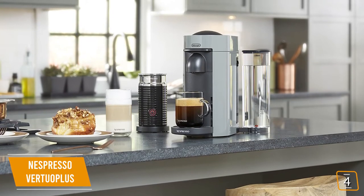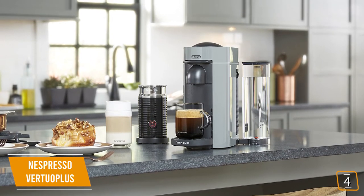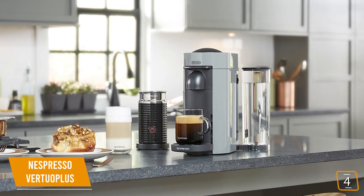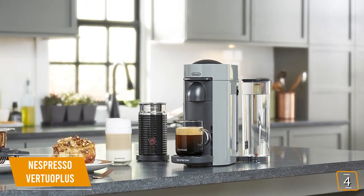Enjoying high-quality espresso and coffee couldn't be any easier. You'll love the smooth, barista-quality drinks in just minutes, and the only cleanup you have to worry about is wiping off the nozzle once the coffee is finished dispensing.